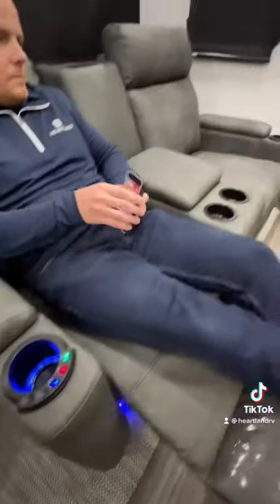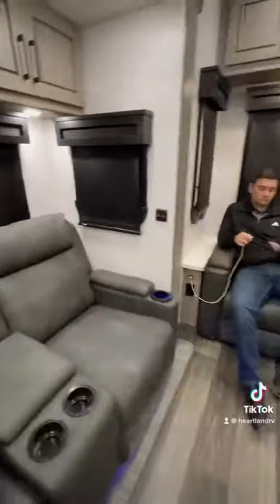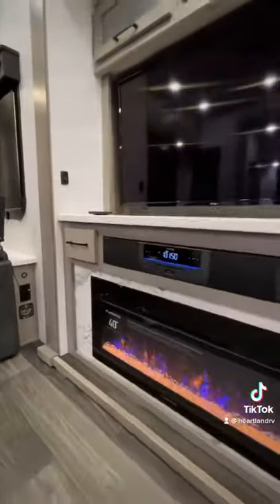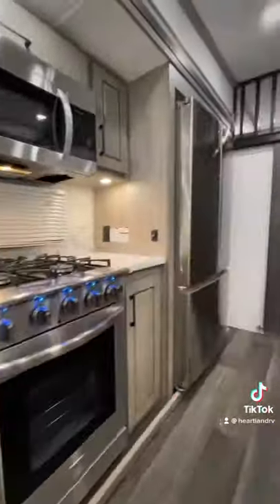Get cozy in this dinette or use the heated massaging recliners using the Infinity Stone chair controls. This could be your living room or your work from home dream. Wireless charging tray, USB ports, AC outlets, and wireless charging pads are all found throughout the unit because we're so extra like guacamole.